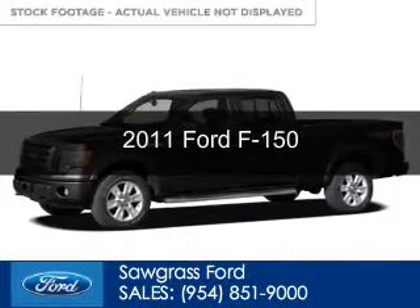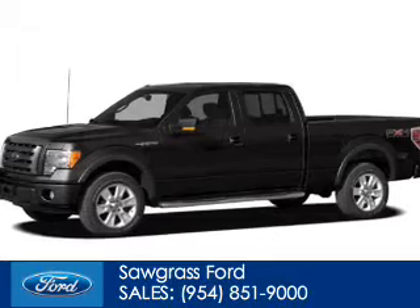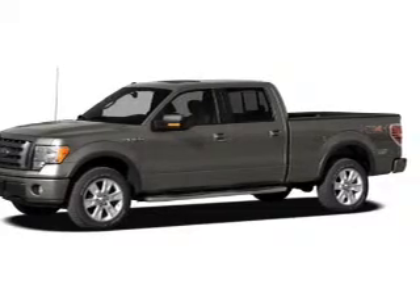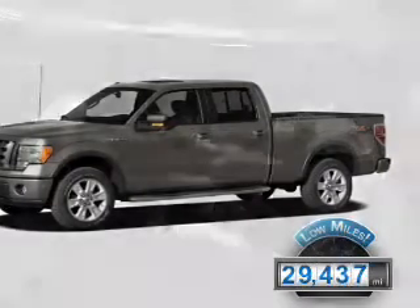This is a certified pre-owned 2011 Ford F-150, powered by rear-wheel drive, a 5-liter 8-cylinder engine, and a 6-speed automatic transmission. With fewer than 30,000 miles, this vehicle has a long road ahead.